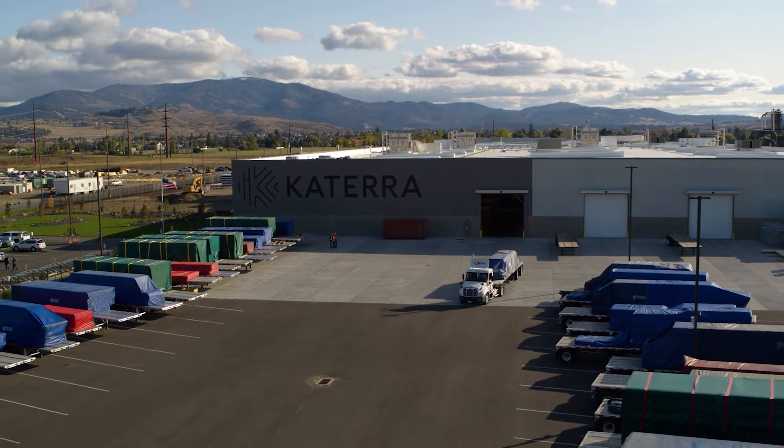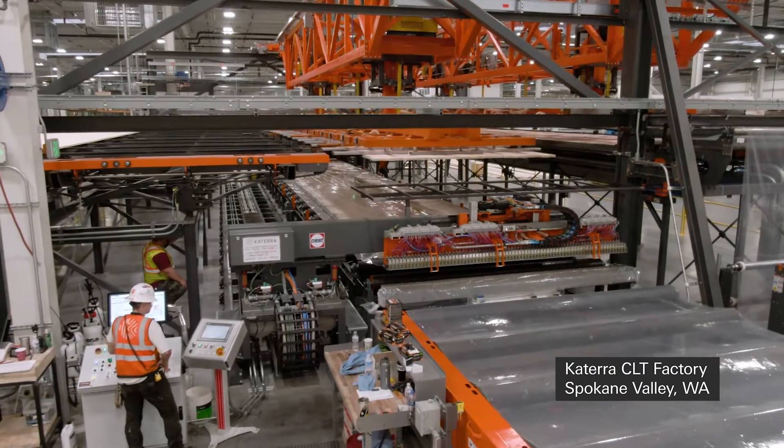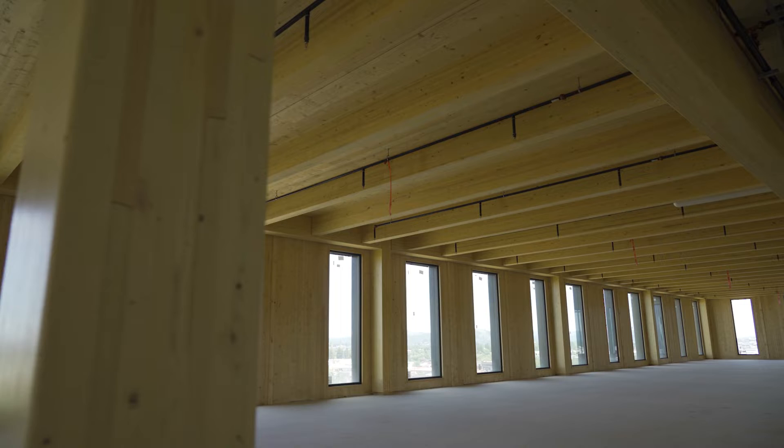When the factory in Spokane Valley first started, I was part of the team assembling the process to put the panels together. After a few months, I got to follow them out here and start assembling them on site. So I've had the opportunity to work at the factory and here at the Catalyst job site.